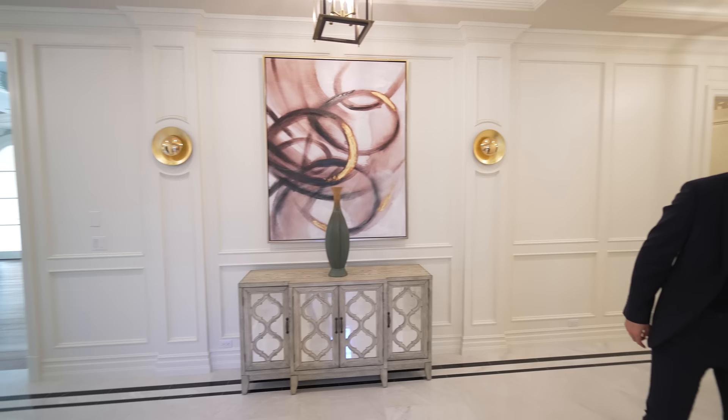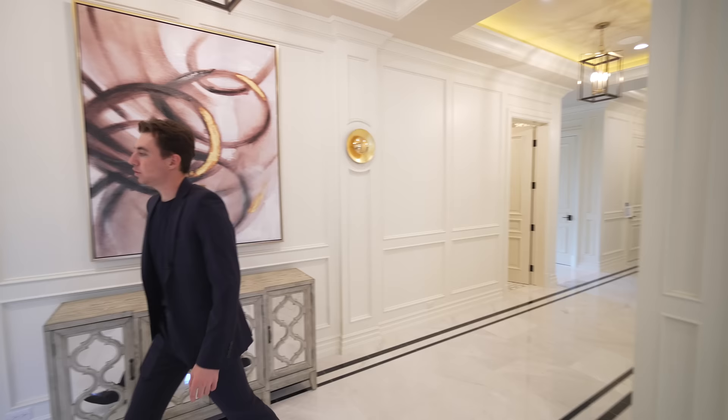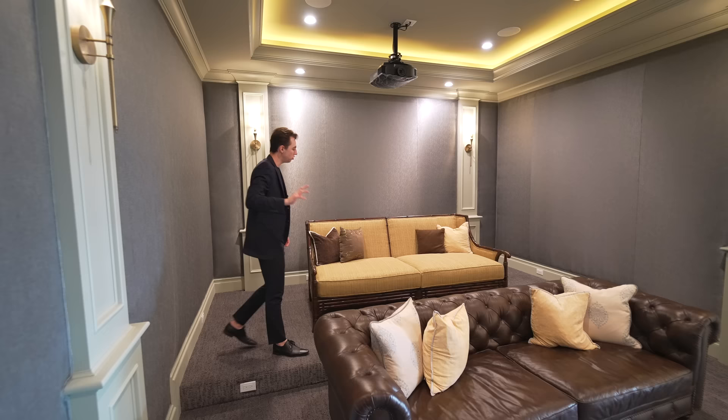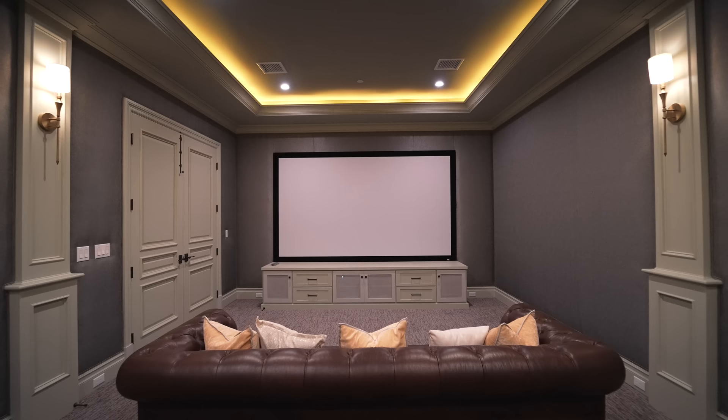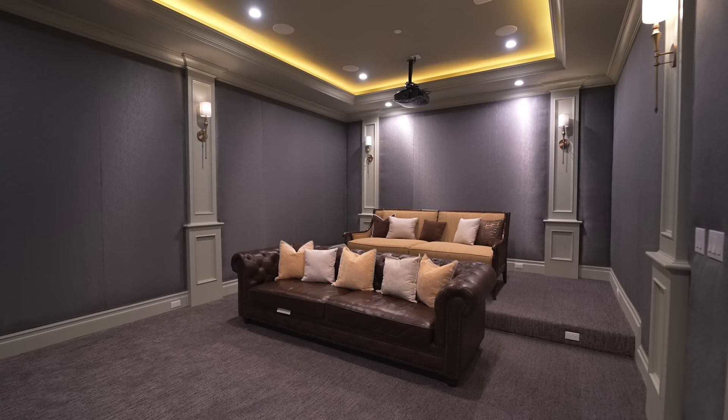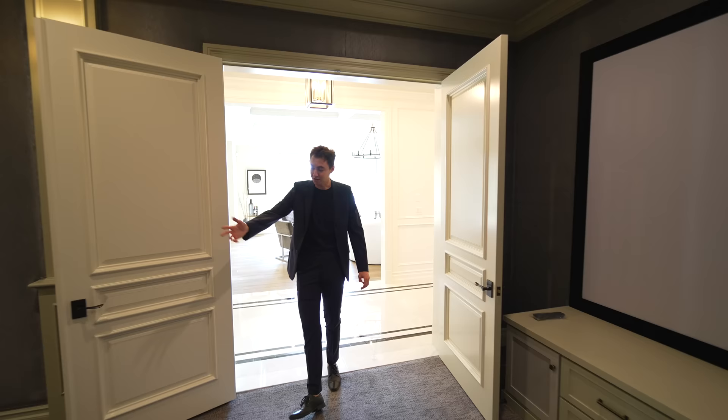We've got a closet on my left, a couple bedrooms and the elevator on my left as well. But something more interesting — this space opens up into your movie theater. How cool is this? You have padding on all of the walls creating a nice soundproof effect. You've got double-tiered seating and extremely comfortable couches. I would sit here all day playing video games or watching a movie. Wall sconces surround the area giving you the true authentic movie feel — you could probably fit 15 to 20 people in here.